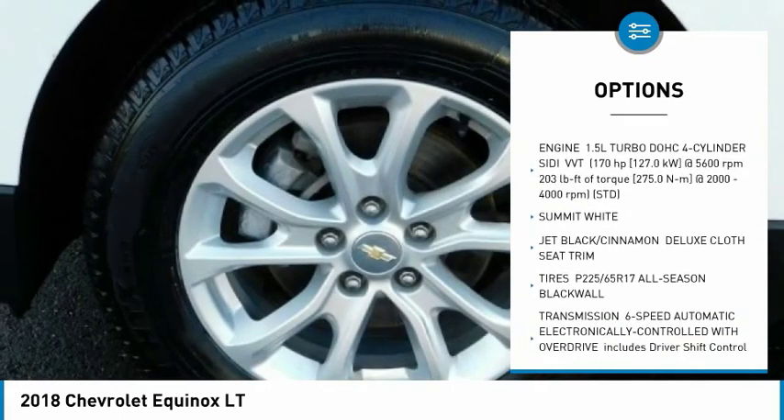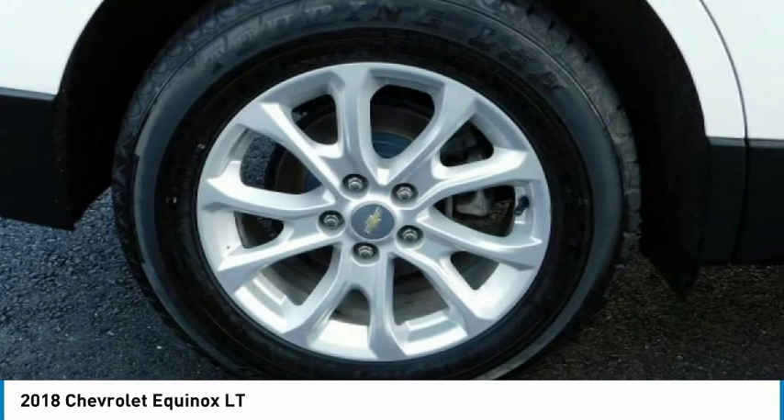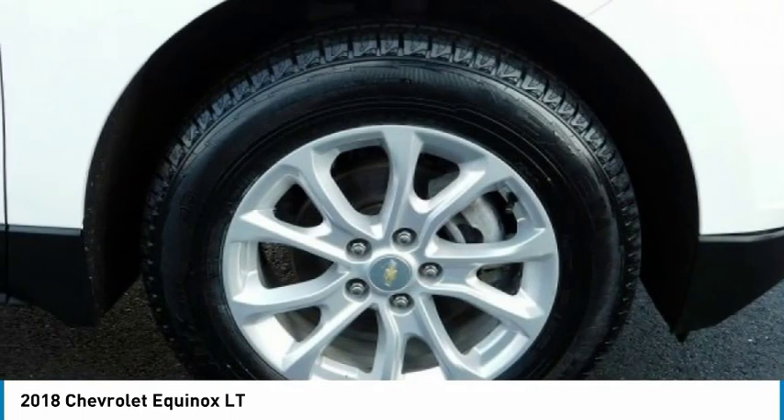Daytime running lights, HID headlights, tire pressure monitor, tires front all season, tires rear all season.